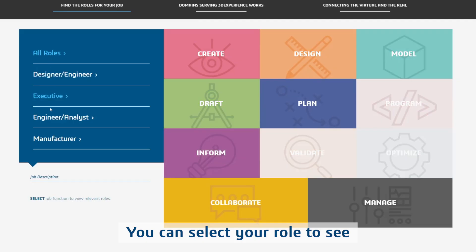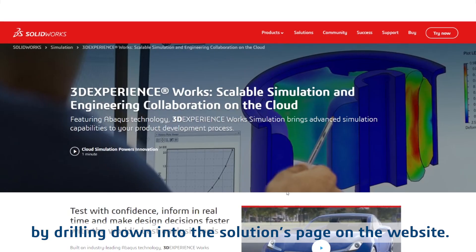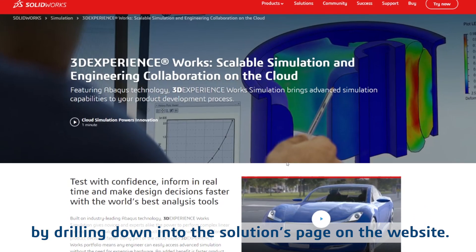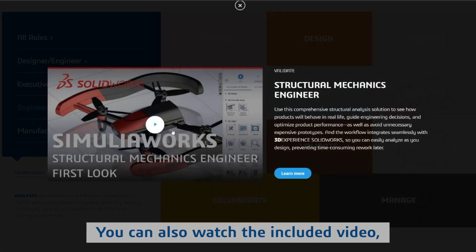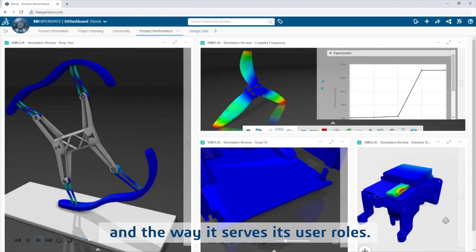You can select your role to see the solutions developed for you, then learn more about each one by drilling down into the solutions page on the website. You can also watch the included video, which provides a first look at each solution and the way it serves its user roles.